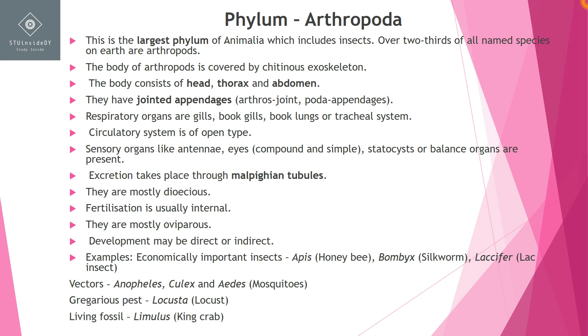If we talk about the level of organization and symmetry, arthropods have bilateral symmetry and organ system level of organization. These are triploblastic and coelomates. The body of arthropods is covered by a chitinous exoskeleton.